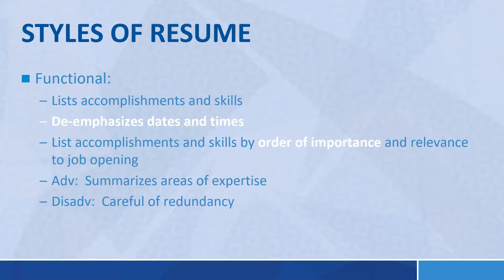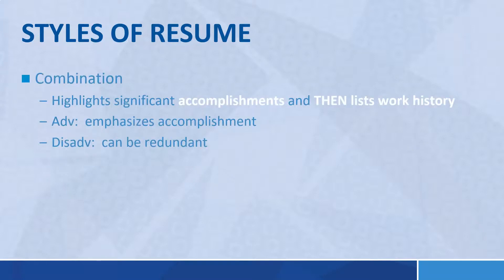A functional resume lists your accomplishments and skills — the focus is on those, de-emphasizing dates and times. You list accomplishments and skills in order of importance and relevance to the job opening. For example, going after aerospace engineering versus medical engineering — you'd use different words and accomplishments to be more relevant to that specific sector. The advantage is you can summarize your area of expertise; the disadvantage is it can get redundant if you don't differentiate between skills and accomplishments.